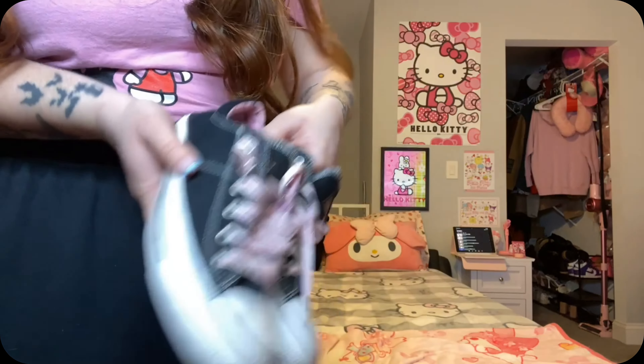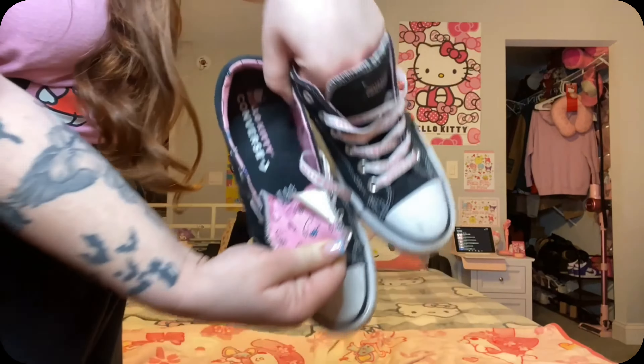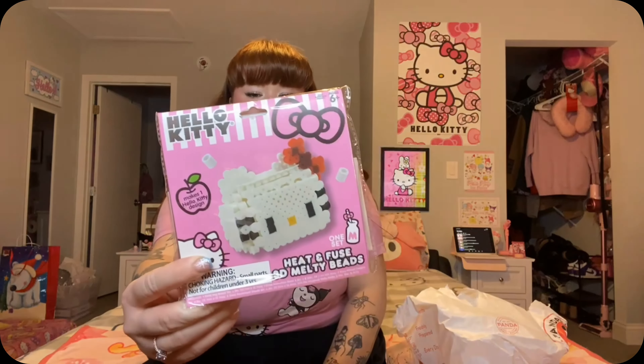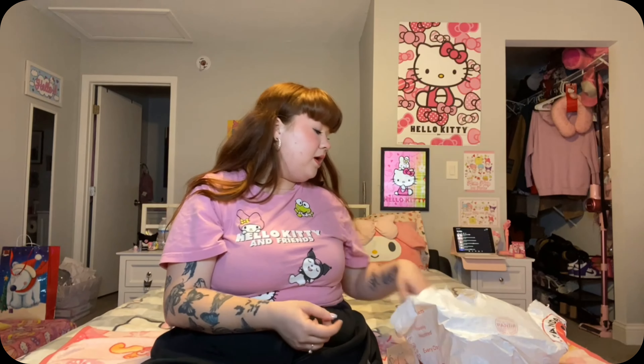We were also gifted one of these Scentsy little warmers for wax — we also got some wax too, I don't know where it's at in all this stuff. Pretty much in this bag I mostly just have some candy, some eyelashes, one of these little cameras, and some Cerave lotion, more eyelashes.